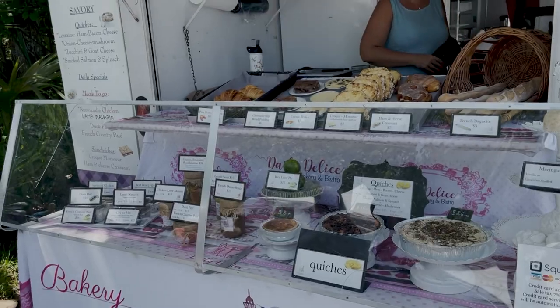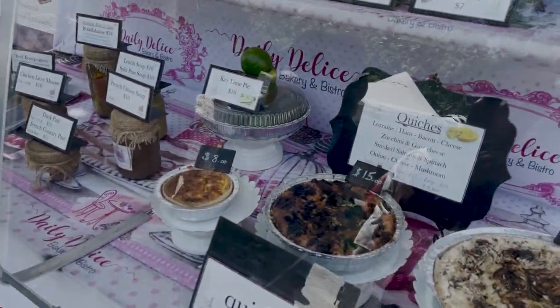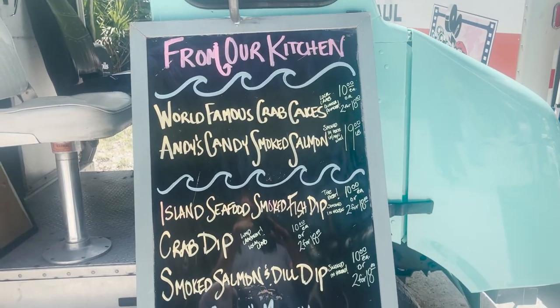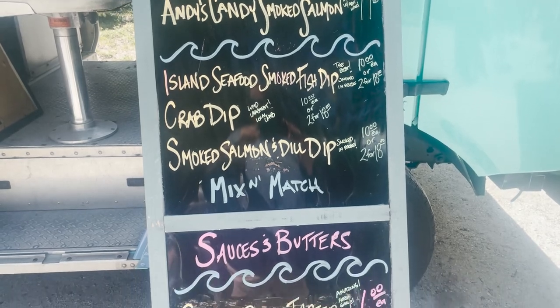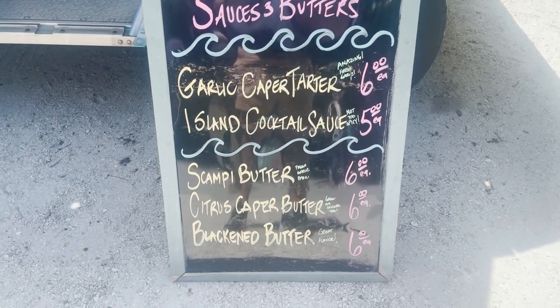Another wonderful part is the connection the markets have with the island charity called Fish. Fish has been on the island for 40 years and, among other services, they provide a food pantry and deliver for those in need. A portion of the perishable food from the markets is donated directly to their pantry.